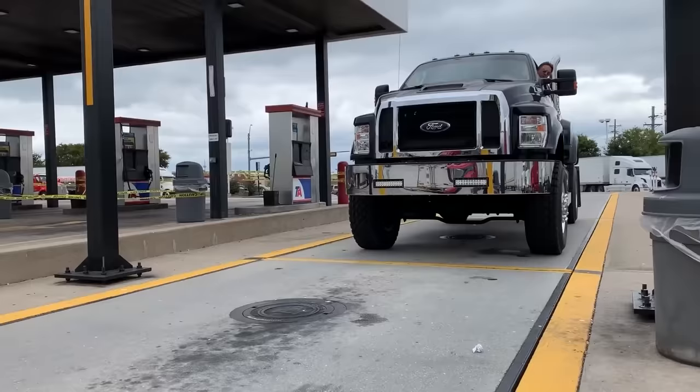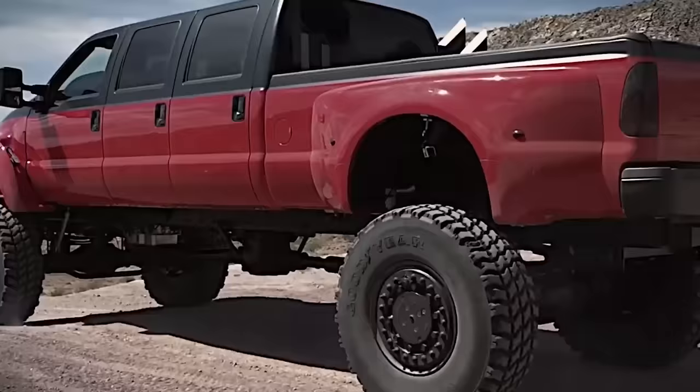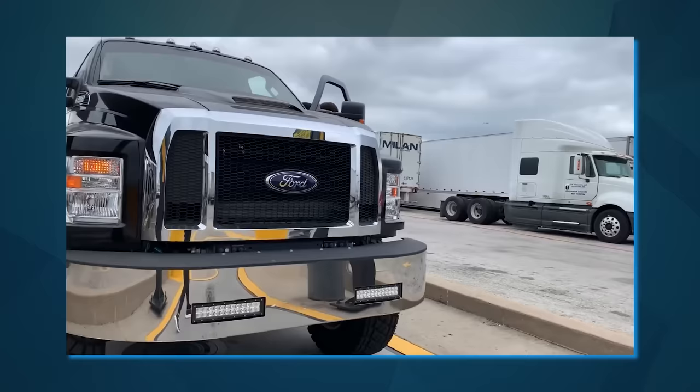The Ford F650 has been a staple on the road for many years, constantly being updated to match modern trucking needs. It's easy to see why this model is one of Ford's bestsellers, not only featuring superior quality, craftsmanship, and durability, but also boasting the impressive power we've come to know and expect from a Ford truck.